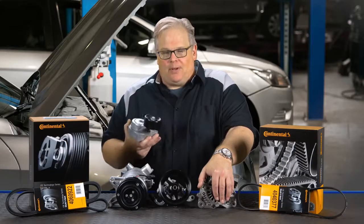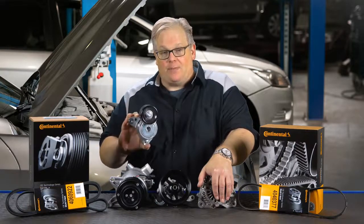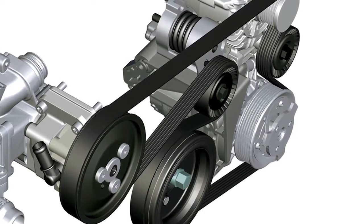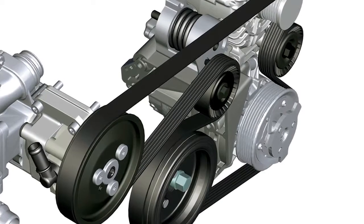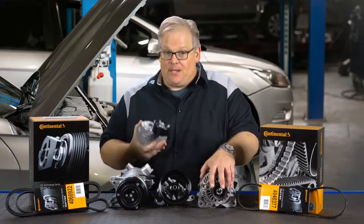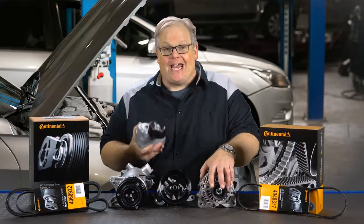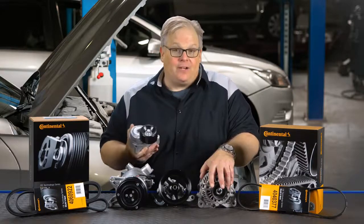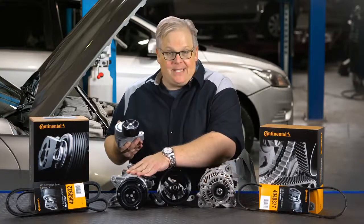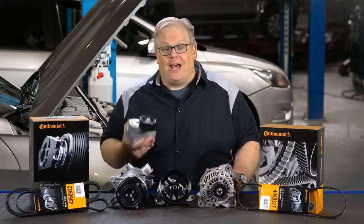So when you're replacing a belt on a vehicle, it is crucial that you address the tensioner, because these are wear items. Over time, that dampening element will wear down and it can no longer control the movement of the arm and the tension on the belt. This may be according to the manufacturer's interval, or you may notice a high degree of movement in the belt called flutter, or you may have had a failure in an alternator, power steering pump, or even the AC compressor. So it's critical that you inspect the tensioner and the belt before sending the vehicle out of your shop.